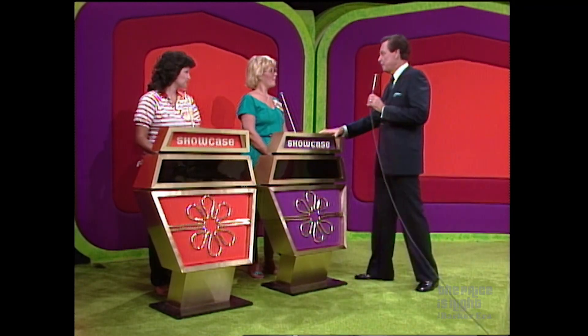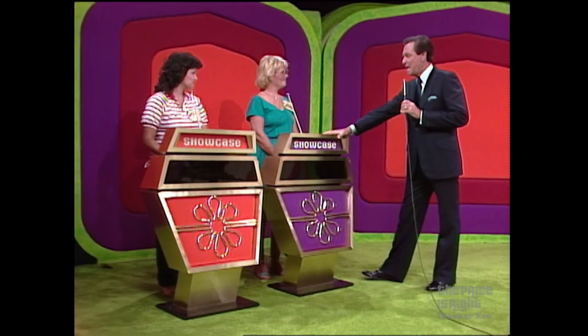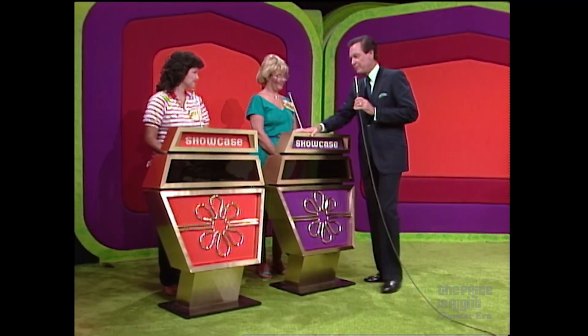Barbara, you are the top winner in the showcase today on The Price is Right on CBS from Hollywood, corner of Beverly and Fairfax. Margie, you are the runner-up.